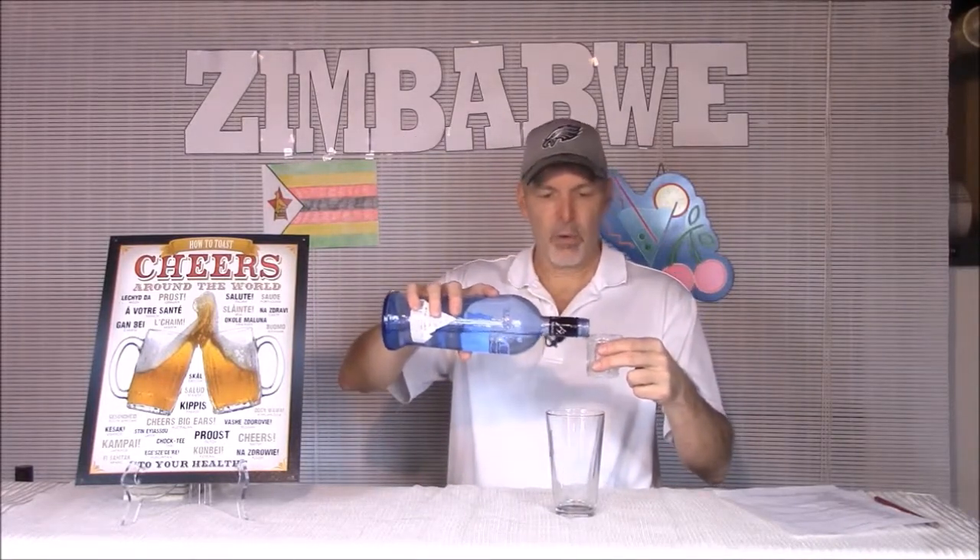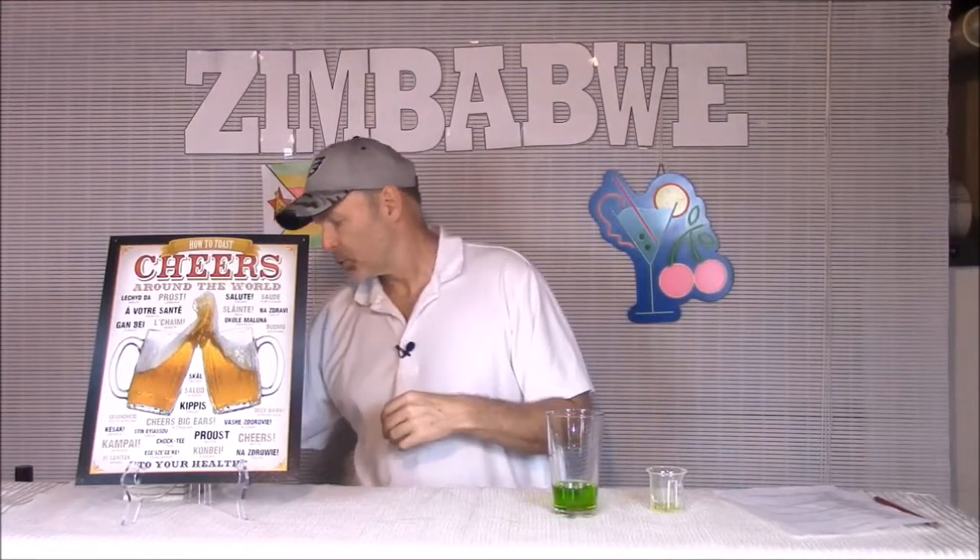Let's make some Zimbabwe-inspired drinks. The first one is called a Zulu Warrior, and it's real simple — equal parts of a few things. I'm going to go with an ounce each of citrus vodka, melon liqueur, strawberry, and lemon juice.